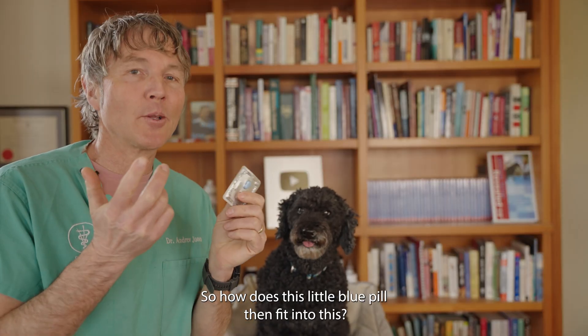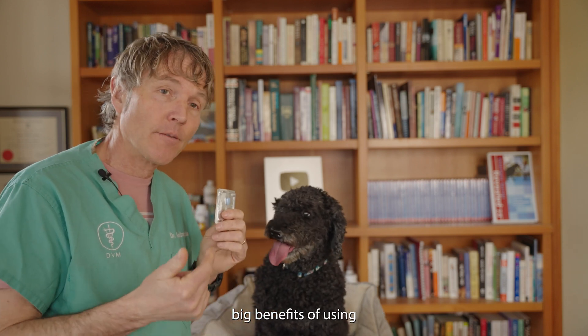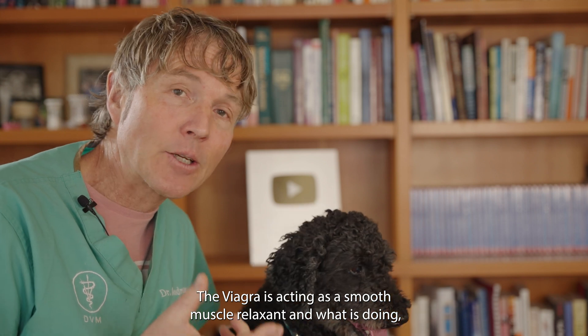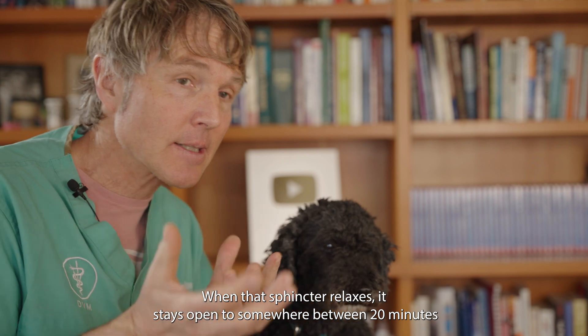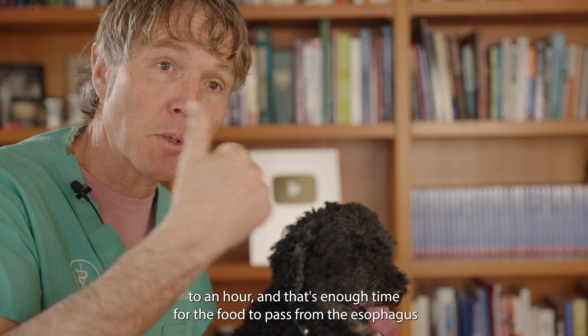So how does this little blue pill fit into this? There are a few different studies now showing really big benefits of using sildenafil — the Viagra — for dogs with mega esophagus. What they're finding is that sildenafil acts as a smooth muscle relaxant, relaxing the sphincter at the end of the esophagus. When that sphincter relaxes, it stays open for somewhere between 20 minutes to an hour — that's enough time for food to pass from the esophagus into the stomach, and then it closes.